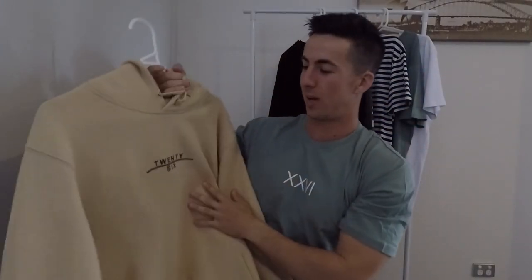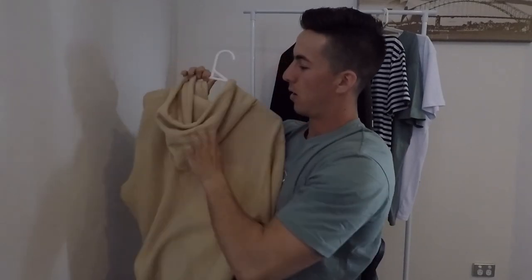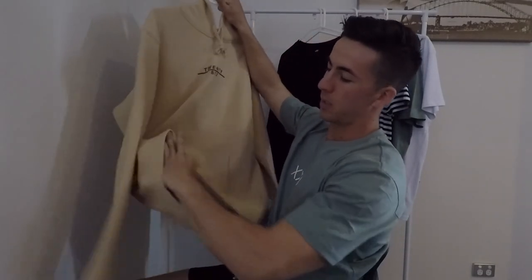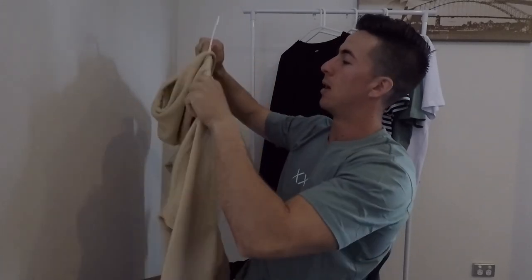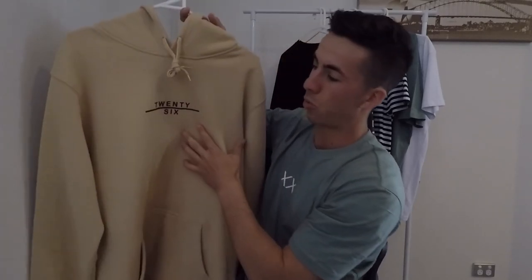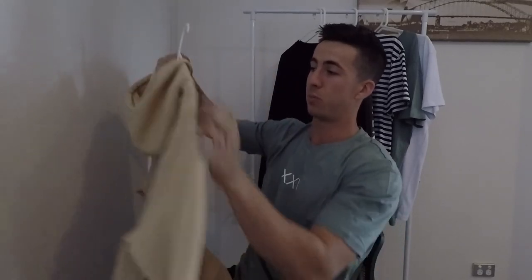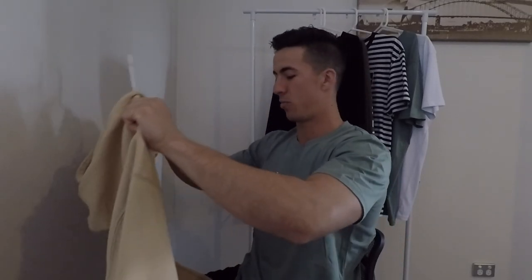Heading over to the big finale — the 26 hood. Pretty stoked how this one turned out. Your pullover hood, pretty standard, got the kangaroo pockets, 80% cotton, 20% polyester, 350 grams per square meter, so it's a bit of a heavier weight — perfect for wintertime. Just a 20 with the line there, the six. Been rocking this pretty much all the time lately, one of my favorites.